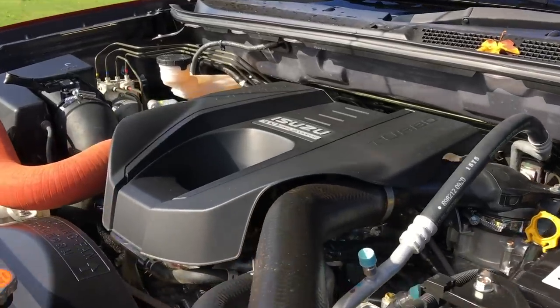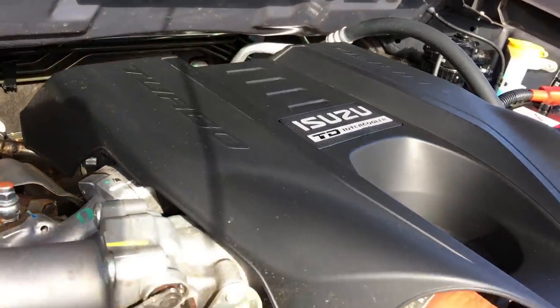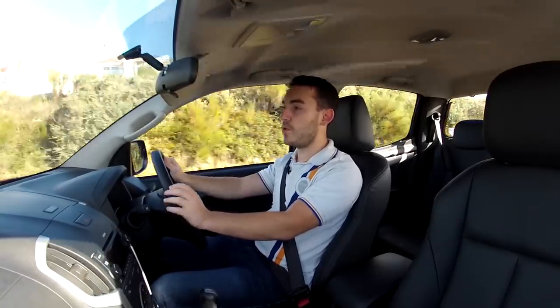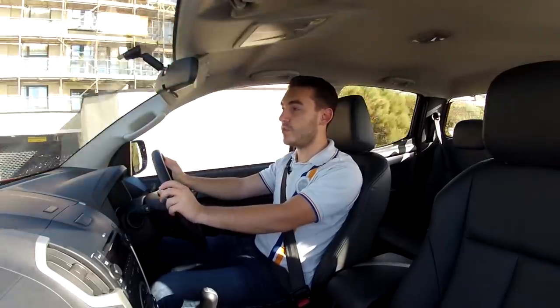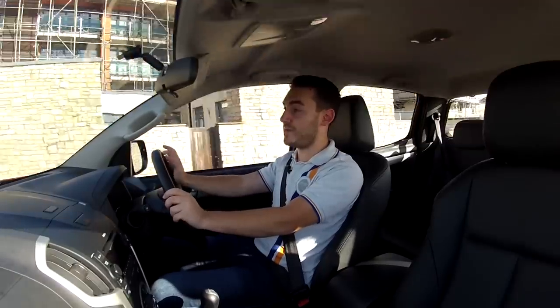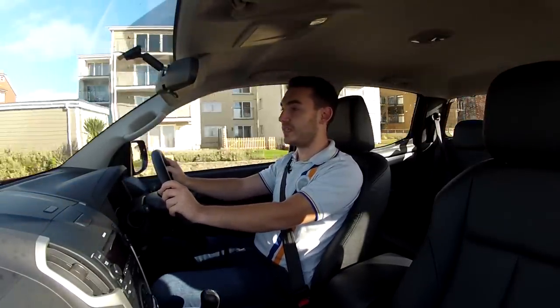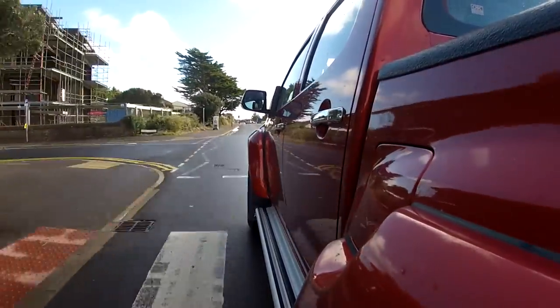Under the bonnet of this Arctic Truck is a 2.5-litre turbocharged diesel engine producing 161 brake horsepower, which isn't a lot for a huge vehicle like this. More importantly though, it produces 400 pounds-feet of torque, which when teamed with those massive tyres and the running gear is more than enough to get you out of some sticky situations.